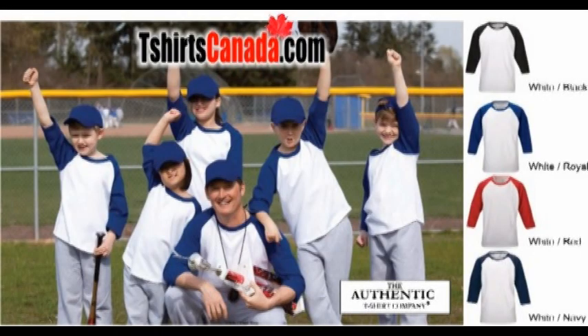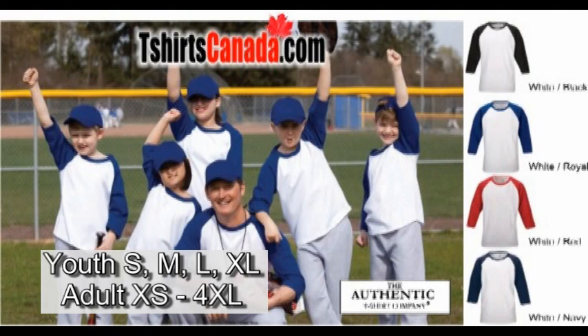If you need a wider variety of sizes, the baseball shirts from The Authentic T-Shirt Company include youth sizes in small, medium, large, and extra large, as well as adult extra small up to four extra large. These shirts are available in white bodies with red, navy, royal, and black three-quarter sleeves.